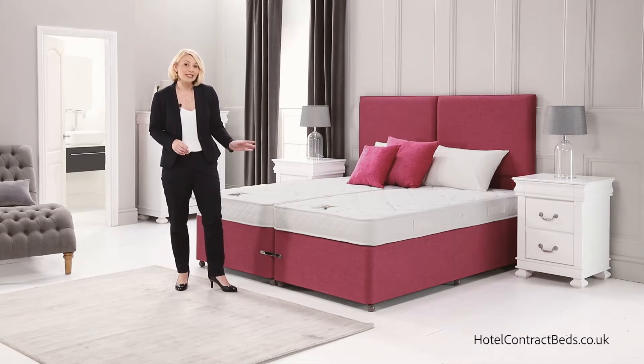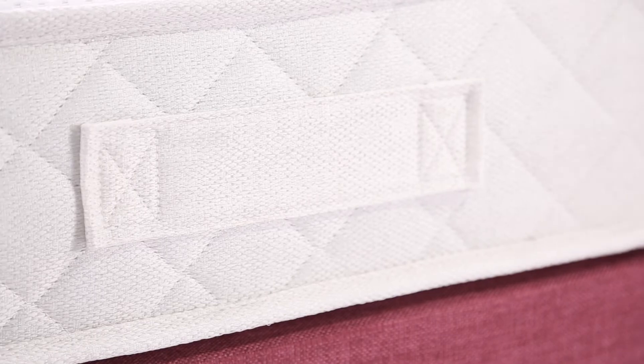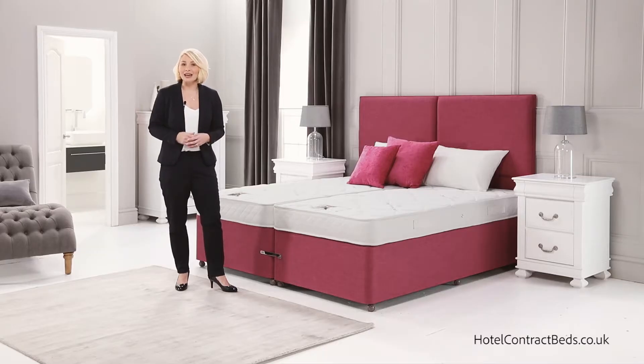The border of the mattress has flag stitch turning handles, making it easy to turn and increase the life of the mattress.